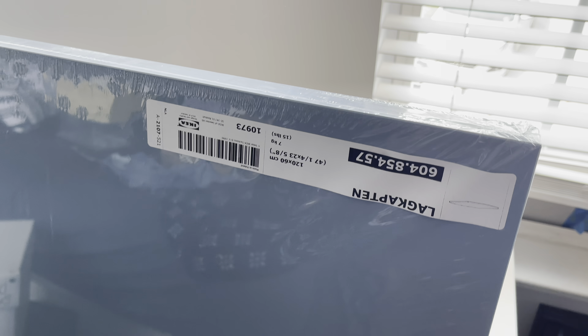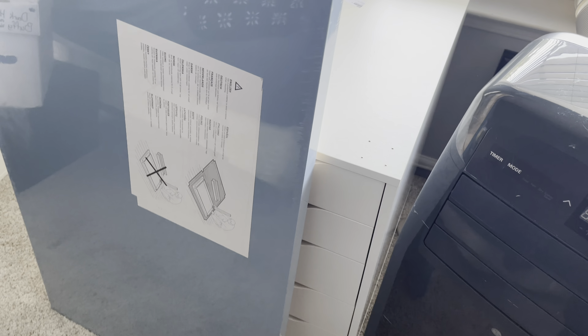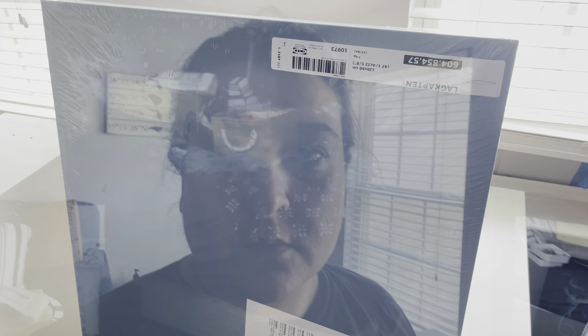This is the desktop that I got. Of course it's upside down. I don't know if you can really tell, but it is light blue. Like I said, I didn't want to get the white because I feel like everybody got the white, and I kind of like having that little splash of color. It was either light blue, white, dark gray, or black brown — so I thought this would work. We're going to get that set up.